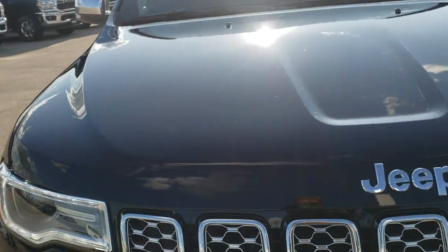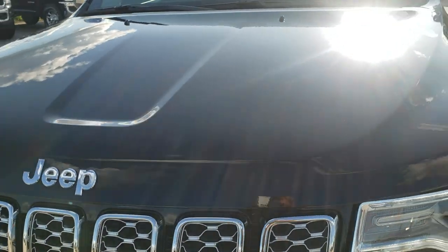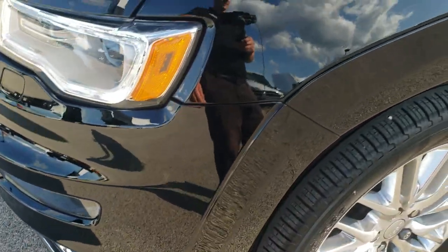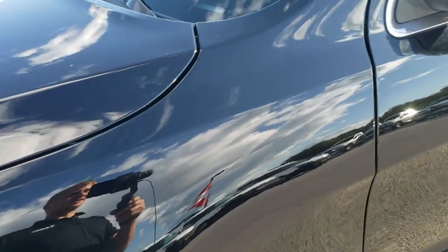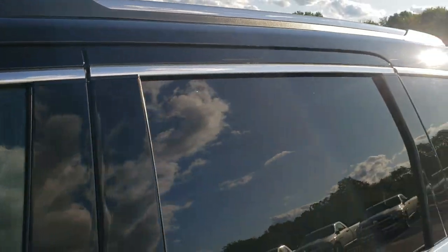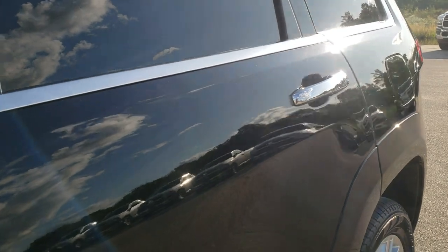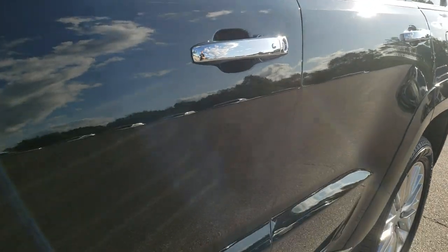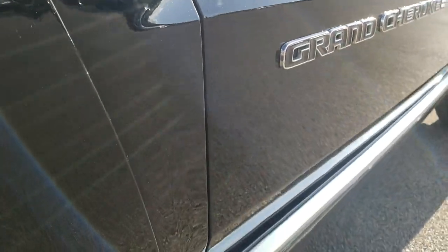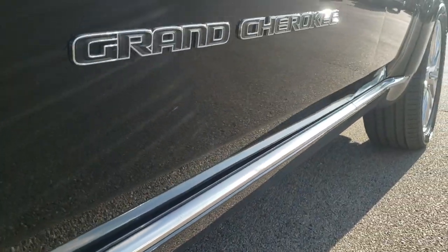Diamond black is the color. We shoot all of our videos in 1080p, so if you have HD capabilities on your computer, tablet, or smartphone device, turn them on right now because it is like you're right here looking at the Jeep with me. And definitely your best way to check out the vehicle before seeing it in person. If you want to see more pictures of this vehicle, in the upper right hand part of your screen is a link right to this vehicle on our website. Click that to check us out there.